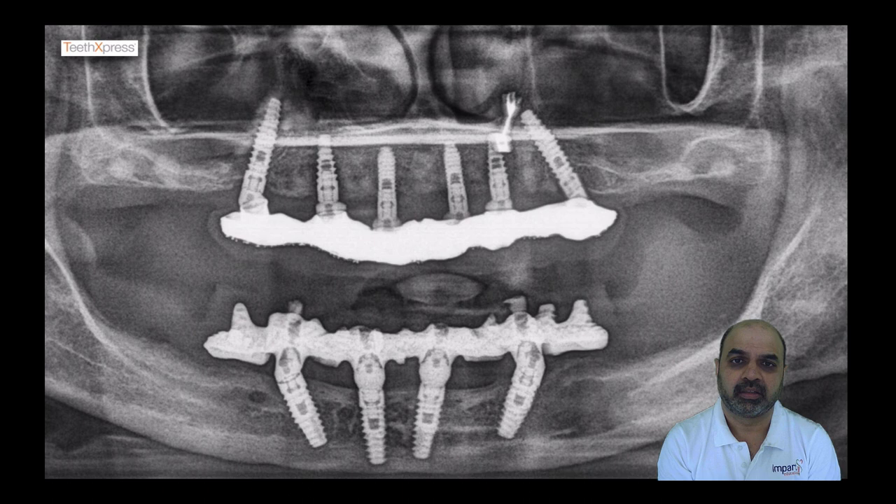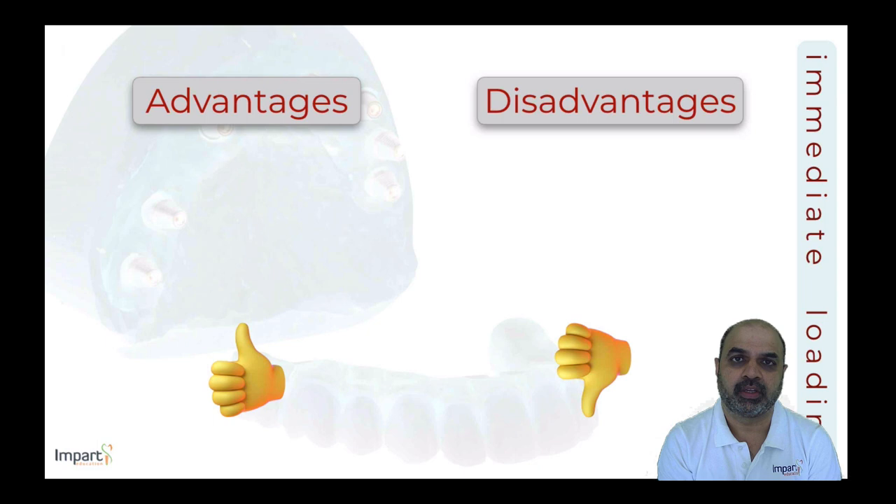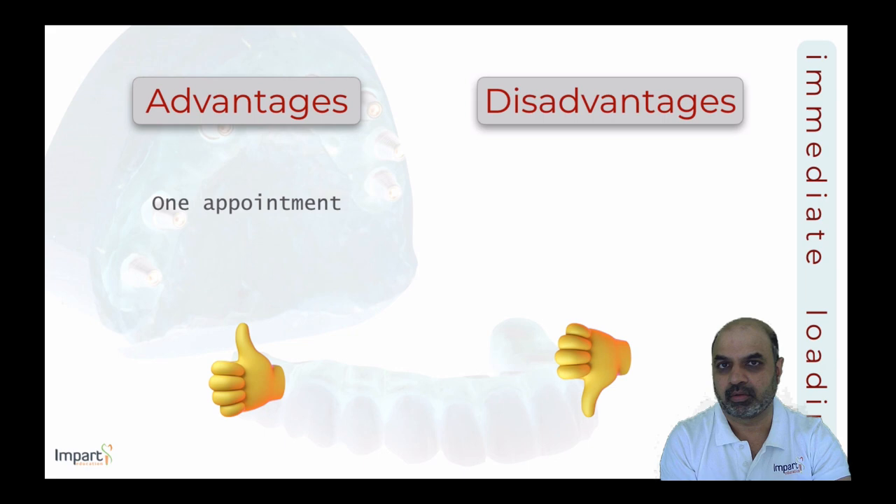The screw-retained denture is fixed over the four implants at 15 Ncm — while the implants achieved 30–40 Ncm primary stability at placement, the prosthetic screw is torqued at 15 Ncm. The result is a fixed denture with an open convex underside allowing good hygiene. The patient gets a fixed denture on the same day as implant placement.